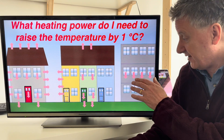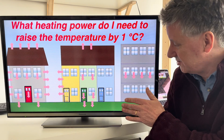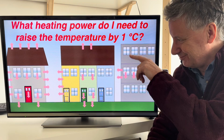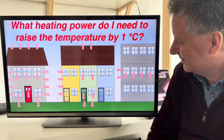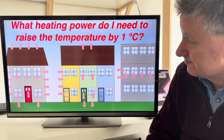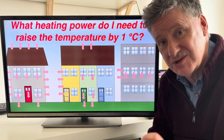If you're in a flat, you worry about the windows, but not the floors — your neighbours above and below generally keep their flats at roughly the same temperature — though you do have to worry about the walls. So every dwelling is unique.